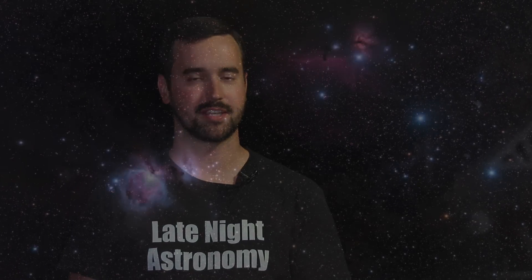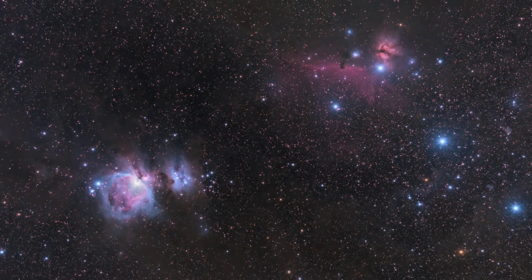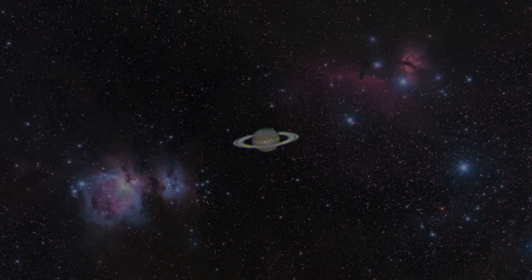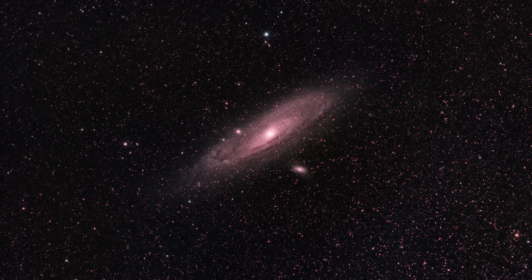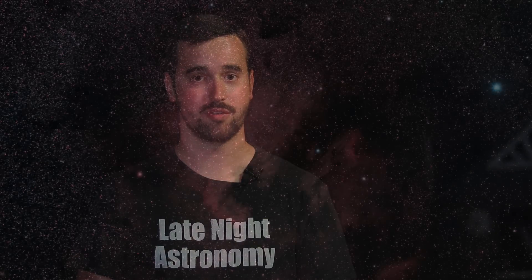For as long as I can remember, I've been fascinated by the night sky. That passion to explore the heavens above has led me on a journey to image the incredible objects of our solar system, galaxy, and beyond. Through this series, I hope to share my experiences with you as we go out to explore the night sky together through the joys and struggles of astrophotography.